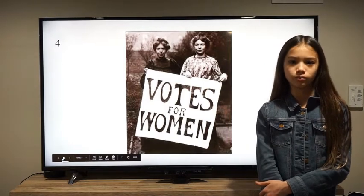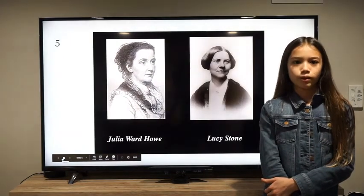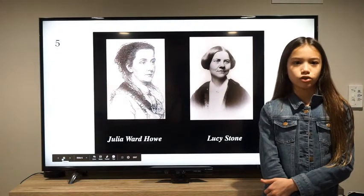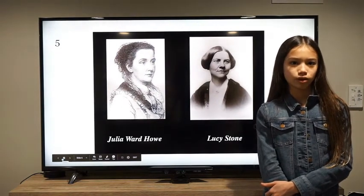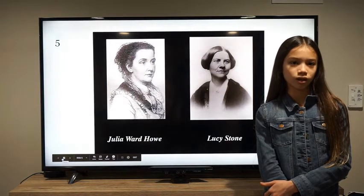And if I were them, I would be too. Many women's suffrage supporters like Lucy Stone, Julia Howe, and Frederick Douglass supported the 14th amendment. They knew it wasn't perfect, but they felt it was essential to guaranteeing black equality.